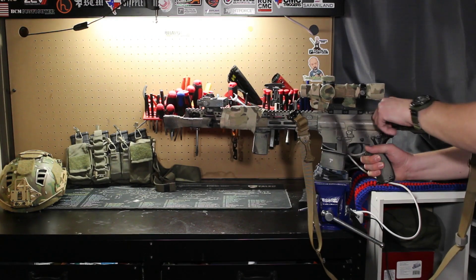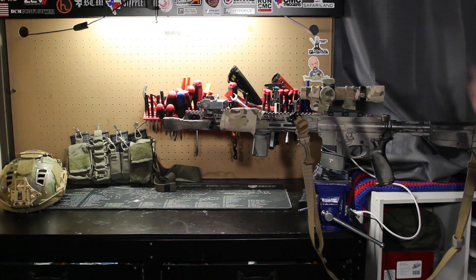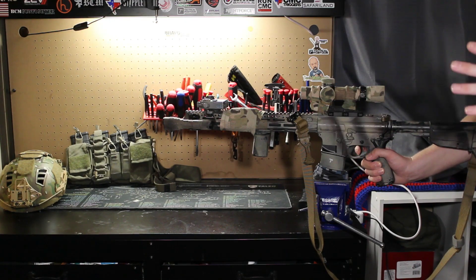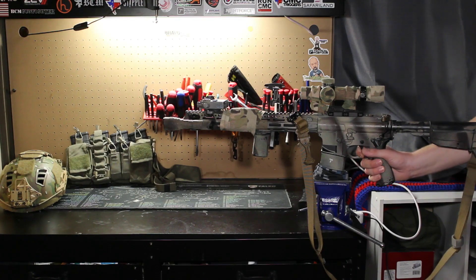On a rifle like this I do have a Geissele trigger — this is a two-stage trigger, and I'm a fan of two-stage triggers. I don't care who you are — you can take the best shooter in the world and the worst shooter in the world, give them an eight-pound mil-spec trigger and a four-pound Geissele trigger, and both of them are going to shoot better with the Geissele trigger. That's just how it works.